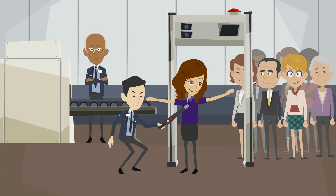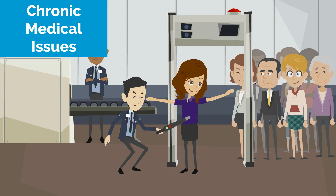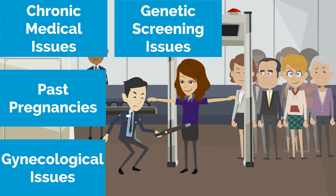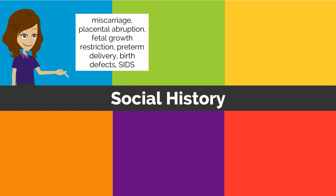At the time of Nuuly's first prenatal visit, a comprehensive history will be performed. Special attention will be paid to chronic medical issues, past pregnancies and their outcomes, gynecologic issues, genetic screening issues, and social history. Smoking during pregnancy has well-known risks including miscarriage, placental abruption, fetal growth restriction, preterm delivery, birth defects, and sudden infant death syndrome.